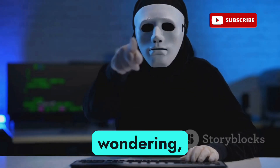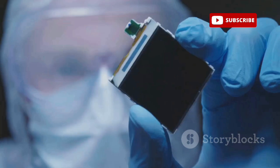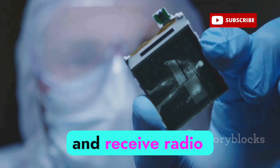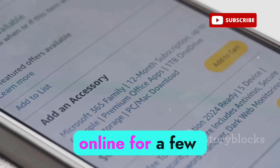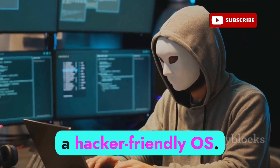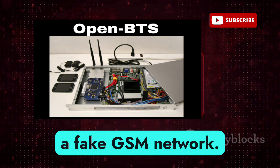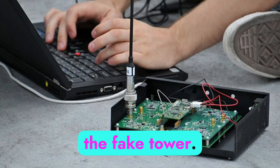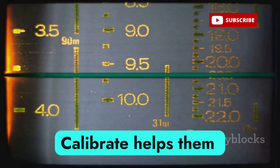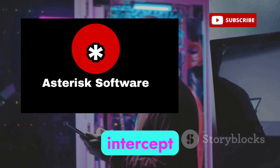Building this setup is shockingly easy. First, hackers get hardware — devices like HackRF One, BladeRF, or LimeSDR are popular tools that let them send and receive radio frequencies, available online for a few hundred dollars. Then they set up a laptop running Kali Linux. With that in place, they install key programs: OpenBTS to create a fake GSM network, YateBTS as a more stealthy and customizable alternative, Calibrate to scan for real tower frequencies, and Asterisk as a VoIP server to intercept and record calls.